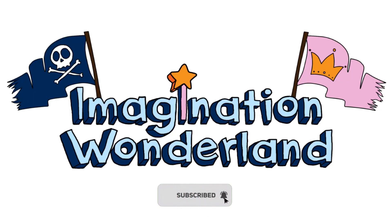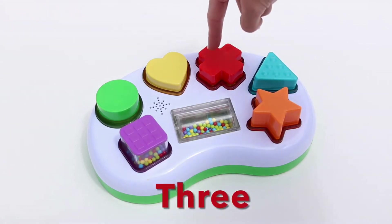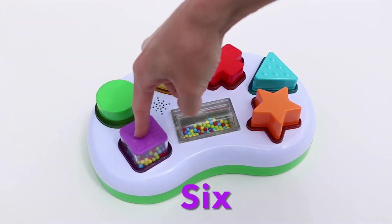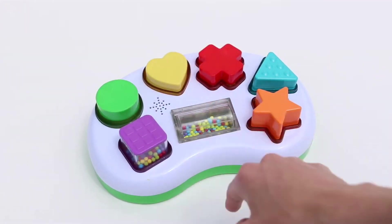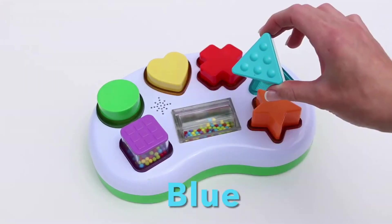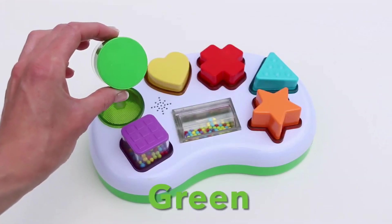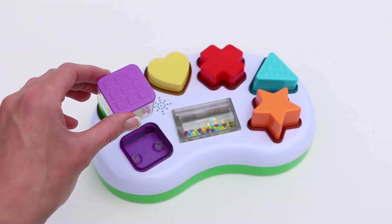Please subscribe for more videos. One, two, three, four, five, six — there are six shapes. Now, what colors are these shapes? Orange, blue, red, yellow, green, purple. Now do we think we can do it the other way?